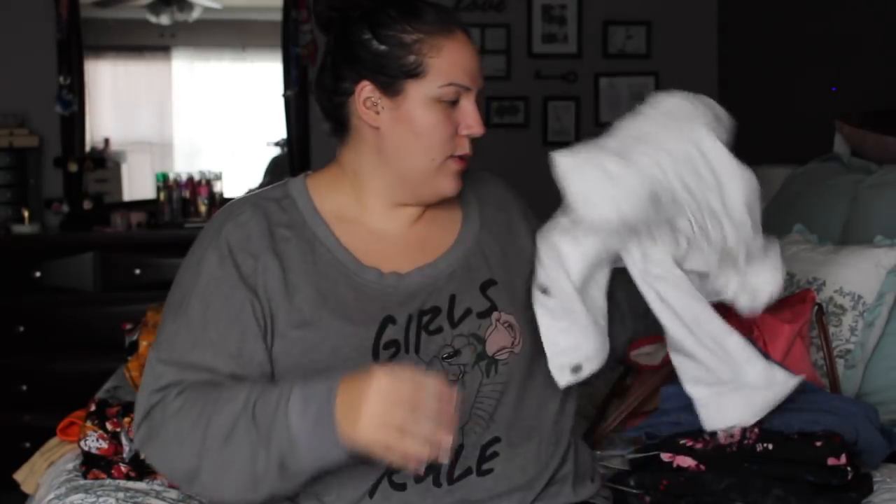So yeah, that was my fall haul. Hopefully you guys enjoyed it — lots of different places, lots of different clothing items. I will definitely continue to share these with you guys. I love trying on things for you because especially as I've lost weight, my body has changed, and it's so much easier to look at clothing on somebody's person versus just holding it up and saying 'Oh, I really like this shirt.' I enjoy watching try-on hauls, and hopefully you guys do too. Let me know in the comments below some of the things you guys have picked up recently. Hope you enjoyed, and we'll see you in the next one. Bye.